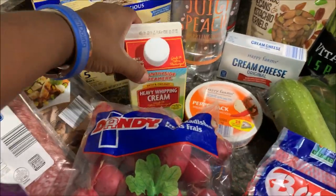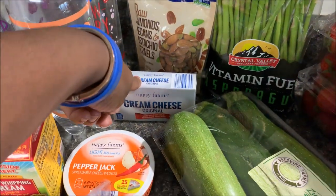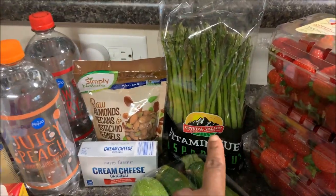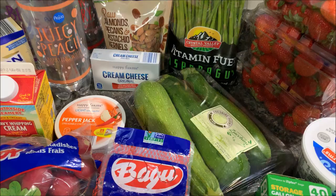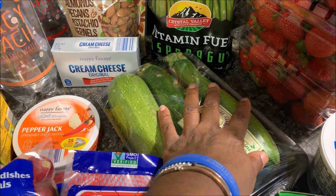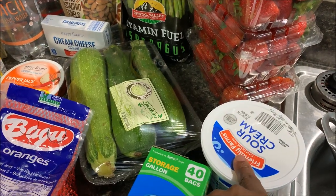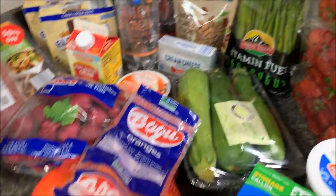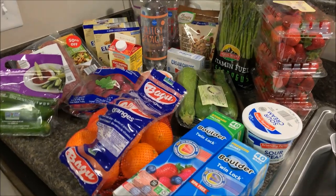Also at Aldi: heavy whipping cream $1.45, pepper jack cheese $1.29, sparkling drinks $0.55 each, sour cream $1.29, cream cheese $0.79, raw almonds/pecans/pistachios mix $4.99, asparagus for garlic parmesan asparagus when friends come over Sunday, zucchini — three pieces for $1.29 (compared to Walmart where two smaller ones cost $1.05) — and strawberries around $2.49. At Aldi I spent just over $51.